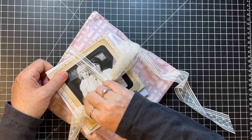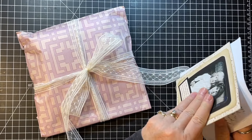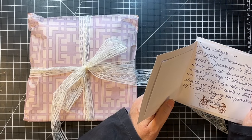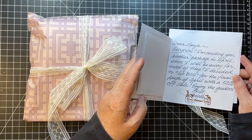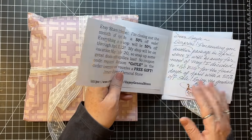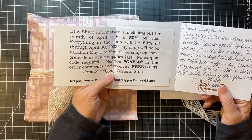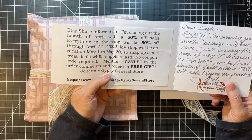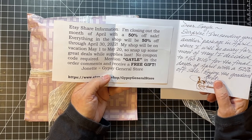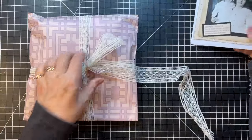Then this one is from Johnette at Gypsy General Store. She said: 'Surprise — I'm sending you another package in April since I'll be away for most of May. I decided to go big for the final days of April with a 50% off sale.' So she's 50% off through April 30th. With Johnette, if you mention Gail in the order comments, you'll receive a free gift. Isn't that a cute card she made? Love it. Look at this beautiful lace she tied this with.